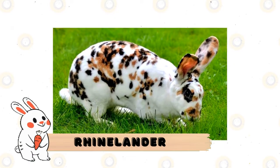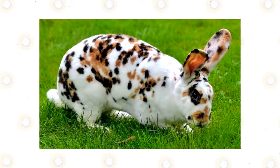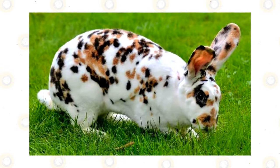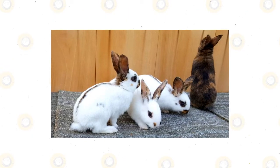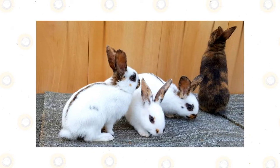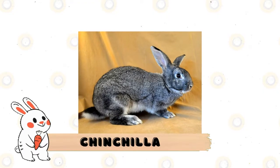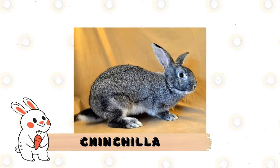Rhinelander: a distinct color pattern is the hallmark of this standard-sized breed. Two color markings adorn a mostly white body, with dark areas along its spine, nose, ears, and around the eyes. Their full-arch body type gives them a striking similarity to wild hares, while their active and graceful temperament makes them interesting pets.